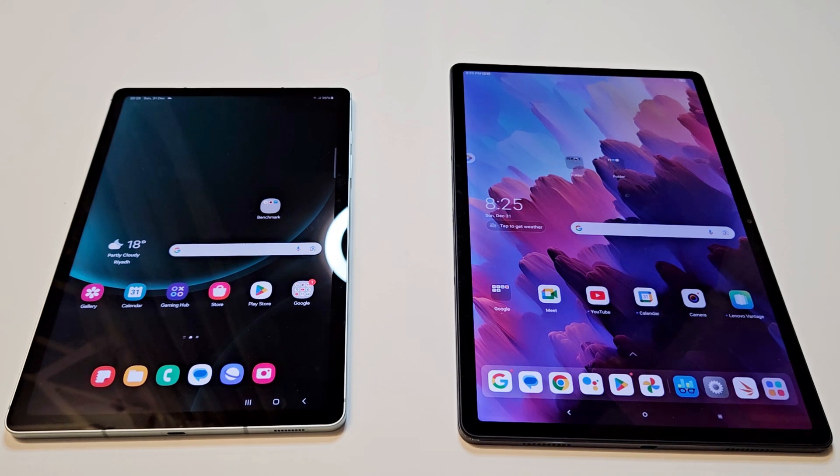What's up guys, this is Sean Heather and in this video we are going to do a benchmarking test comparison between Samsung Galaxy Tab S9 FE and Lenovo Tab P12 to see which device is going to be better in terms of hardware specs, benchmarking test scores, and in our daily usage.